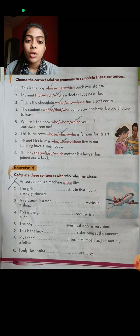Where is the book which you had borrowed from me? This is the town which is famous for its arts. Mr. and Mrs. Kumar, who live in our building, have a small baby. The boy whose mother is a lawyer has joined our school.